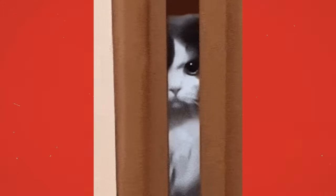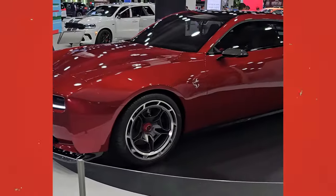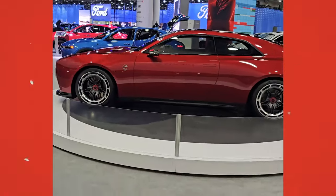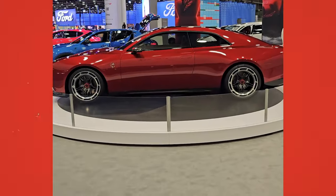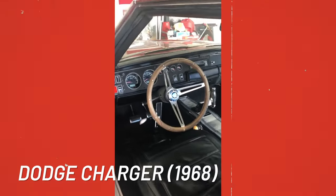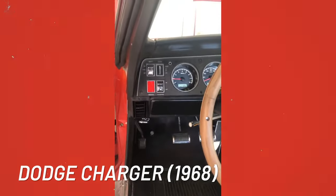Looks like Dodge isn't messing around. It also looks pretty practical for a muscle car. Usually a crossover or SUV would be a more usable vehicle, but with four seats and a large trunk, the Charger EV does offer some practicality for the driver and passengers. Dodge has taken inspiration from the '68 Charger to create a blend of heritage and modernity on the interior, not just reserving it for the exterior design.